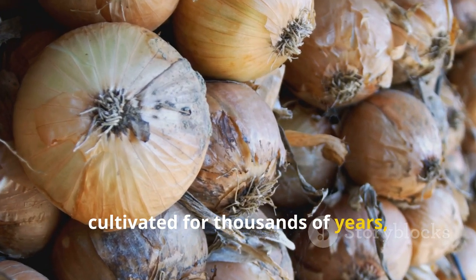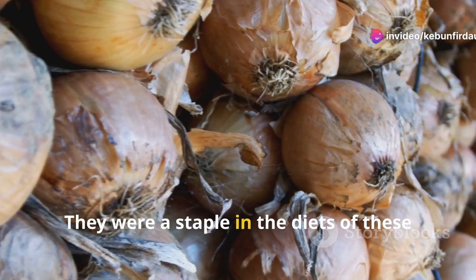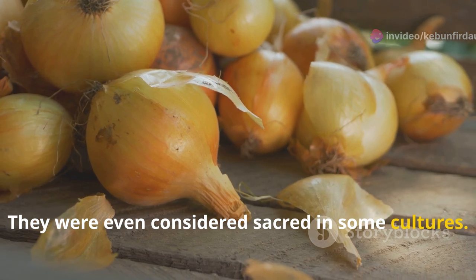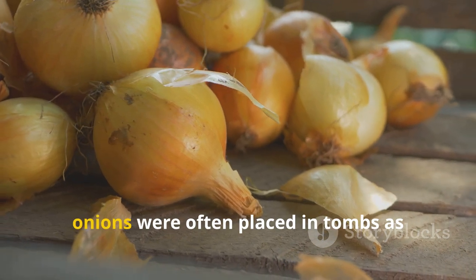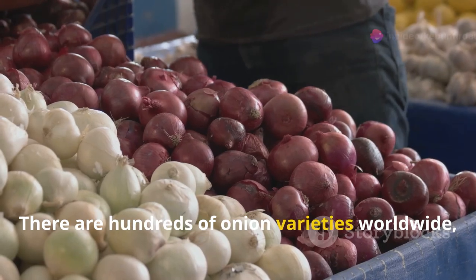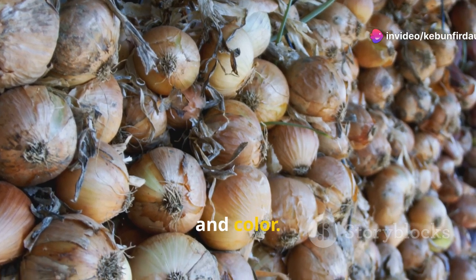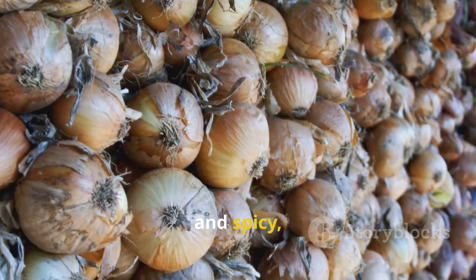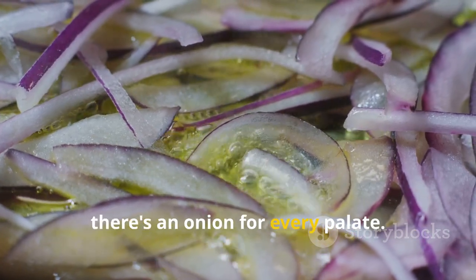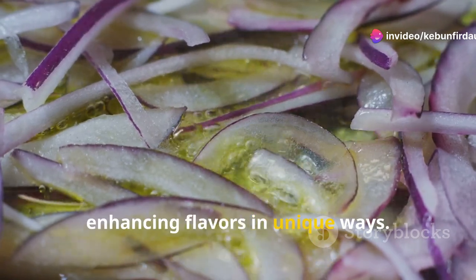Onions have been cultivated for thousands of years, with evidence suggesting they were grown in ancient Egypt and India, where they were a staple in the diets of these ancient civilizations — even considered sacred in some cultures. In ancient Egypt, onions were often placed in tombs as offerings to the gods. There are hundreds of onion varieties worldwide, each with its unique flavor profile, size, and color. From the mild and sweet to the pungent and spicy, onions cater to every taste — from sweet Vidalias to sharp red onions, each variety brings its own special touch to dishes, enhancing flavors in unique ways.